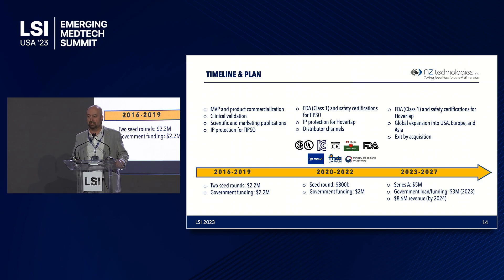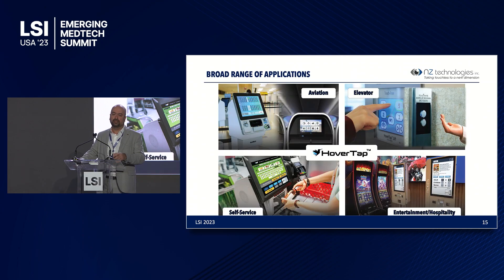We have raised a total of $3 million in seed rounds and received $4.2 million in government support funding. We are currently running a Series A financing round for $5 million, aiming to achieve $8.6 million in revenue by 2024. Our HoverTap technology also has a broad range of applications in other market verticals such as aviation, elevators, self-service industries, and entertainment — all high-touch surfaces that can be converted to touchless. HoverTap has already been commercialized in the elevator industry with a number of installations underway.